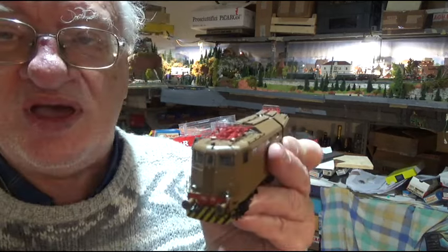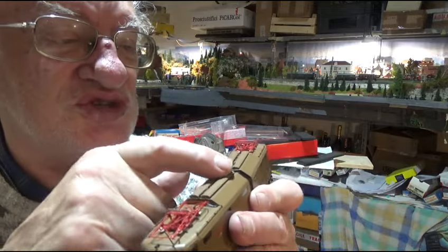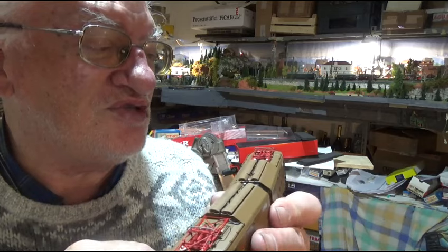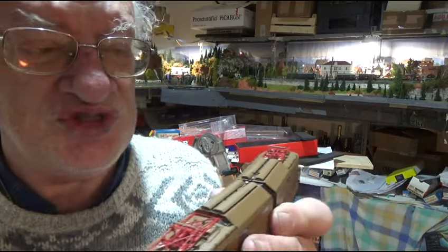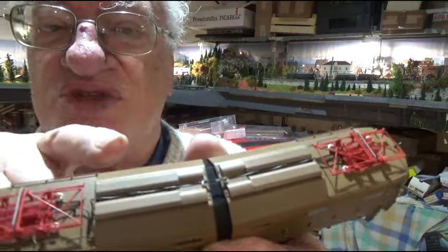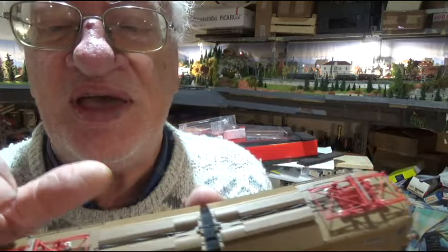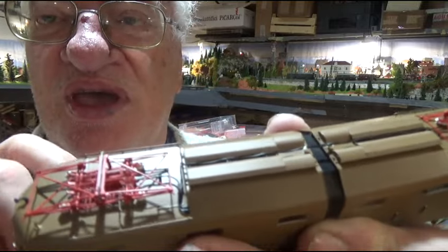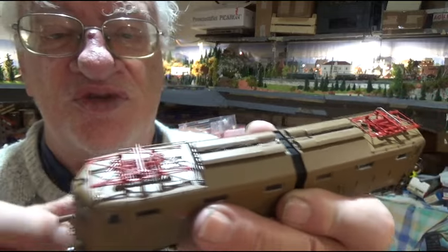Non alziamo i pantografi perché non vorrei che succedesse come le E428, che le abbiamo alzate e poi non siamo più riusciti a metterli giù. Sul tetto, come vedete, ci sono i cavi, gli isolatori, i pantografi e via dicendo.